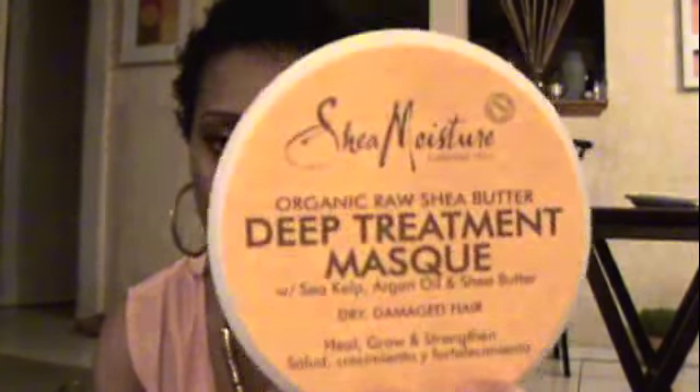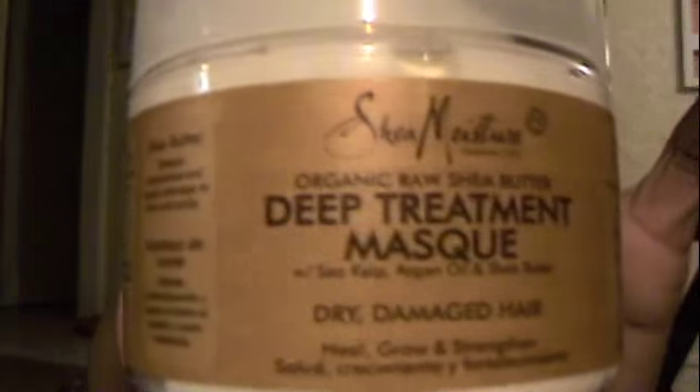The product I'm reviewing is the Shea Moisture Deep Treatment Mask. If you've been natural for two seconds, you've heard of this. I was really nervous to purchase it because of all the mixed reviews, but I decided I wanted more than one deep conditioner — not to shock my hair — and I wanted something a little thicker to switch it up.